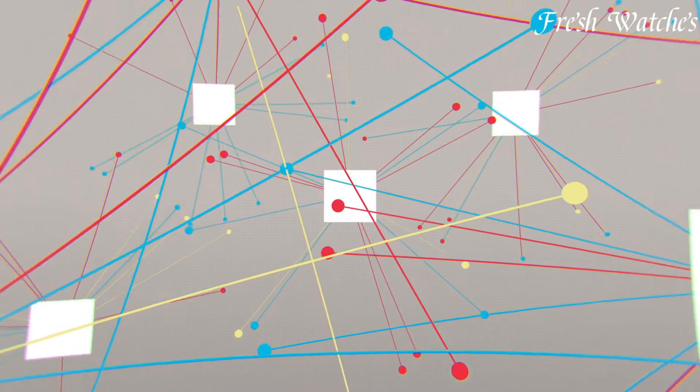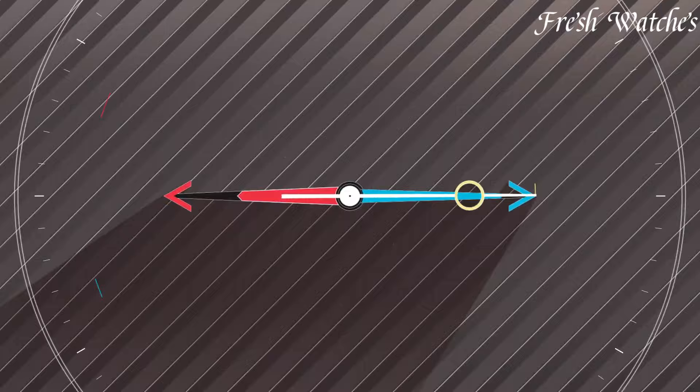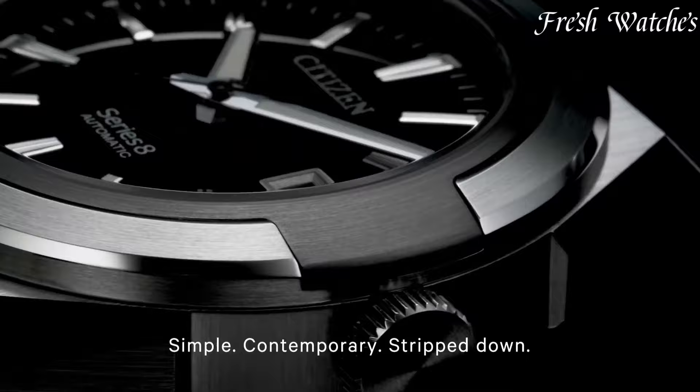Citizen Watches: a legacy of timekeeping excellence and elegance. Since 1918, Citizen has consistently set standards in watchmaking, embracing innovation and superior craftsmanship.